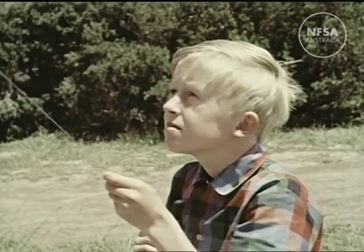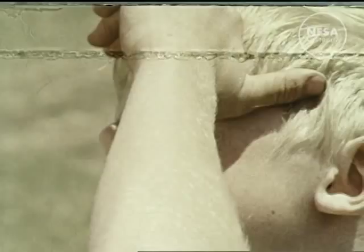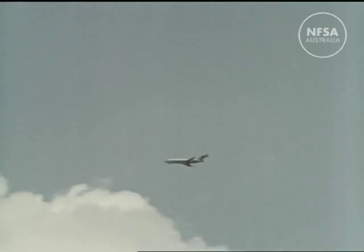Simon flies his kite and dreams of the day he'll fly a plane. Seventy years ago, another dreamer stood and flew his kites, dreaming of the day when man would fly.